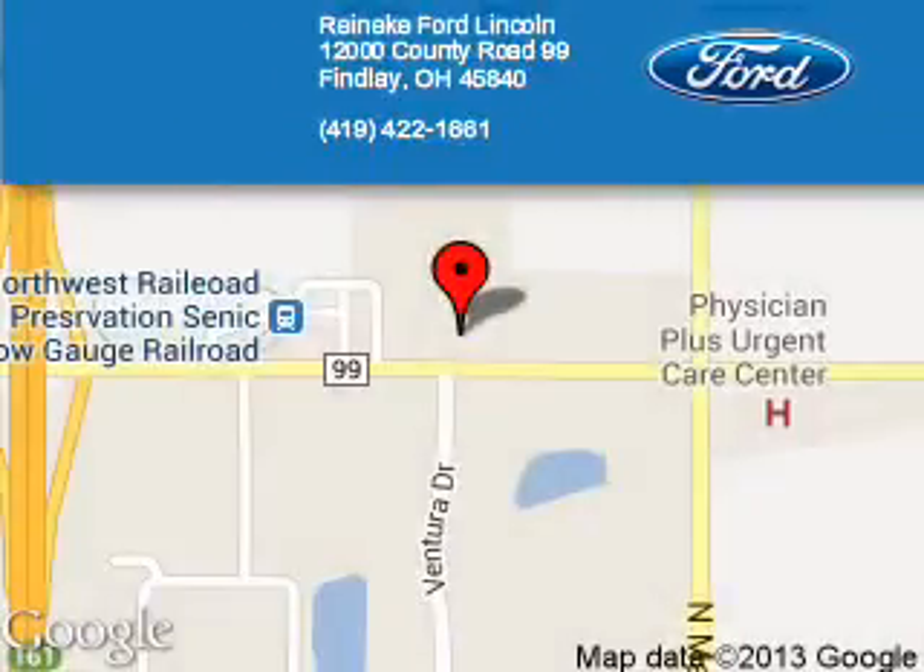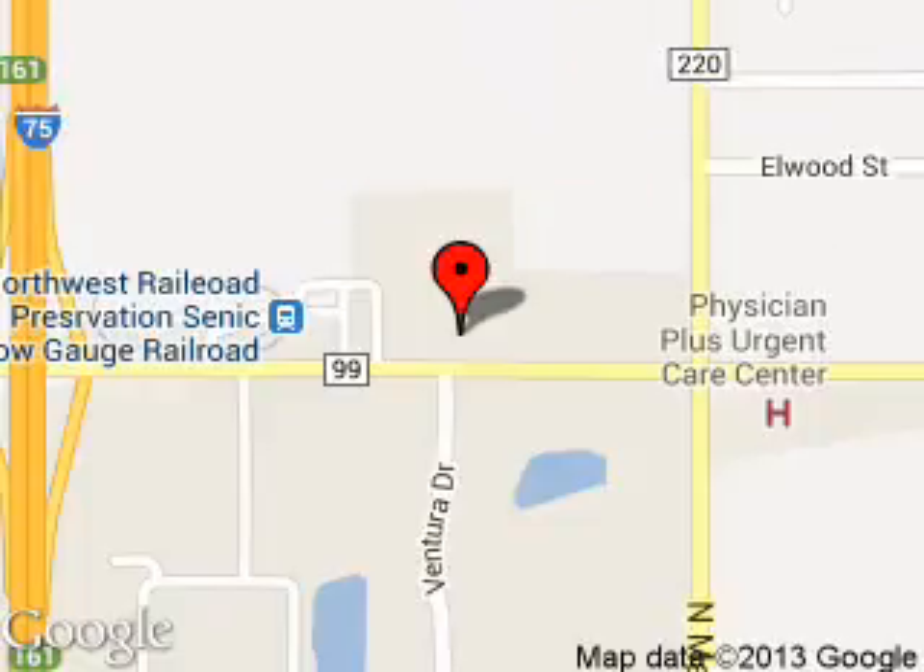Reinecke Ford Lincoln is dedicated to doing everything possible to ensure that the experience you have selecting your next vehicle is a pleasant one. We are located at 12000 County Road 99, Findlay, Ohio, 45840.